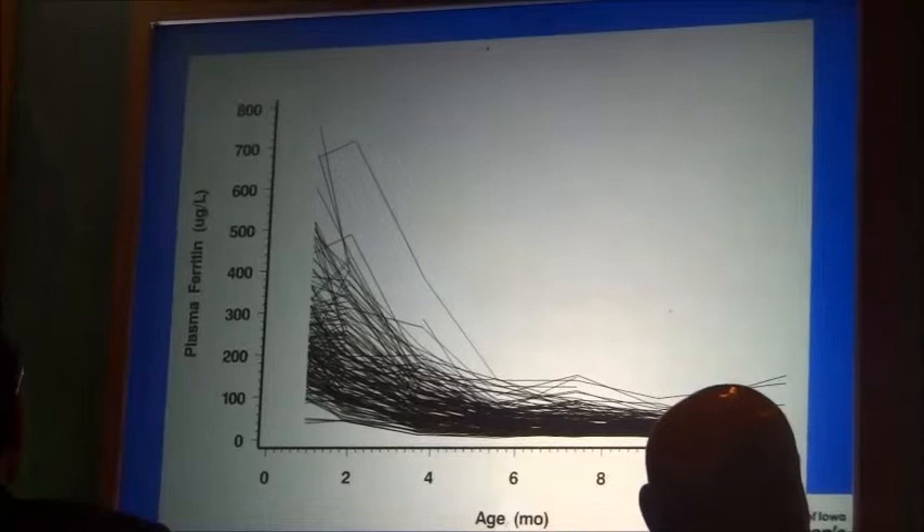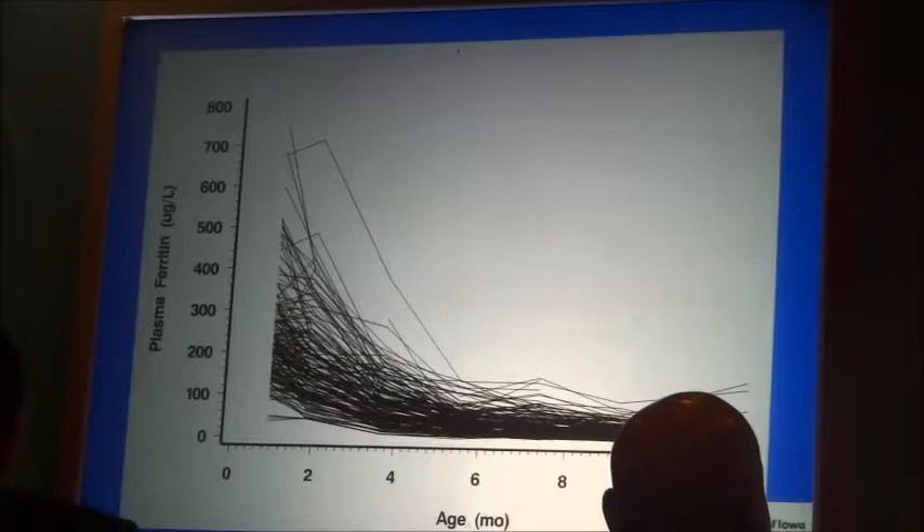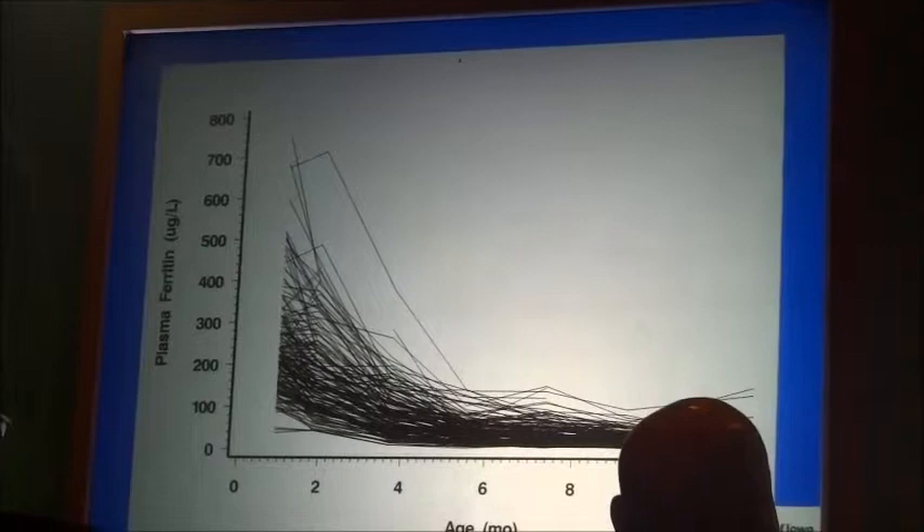Only in very severe iron deficiency is the iron endowment affected in the baby. So this is all intrinsic variation. We don't know the causes, but I suspect strongly it is genetic. The iron tracks from one month to 12 months and even out to 18 months — a ferritin that is high at one month is always high, and a ferritin that is low at one month is always low.